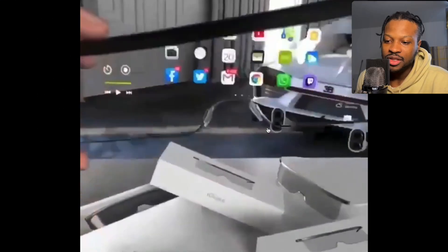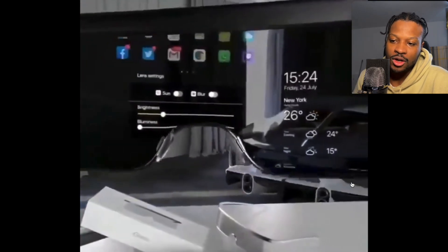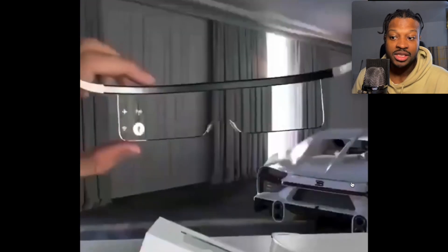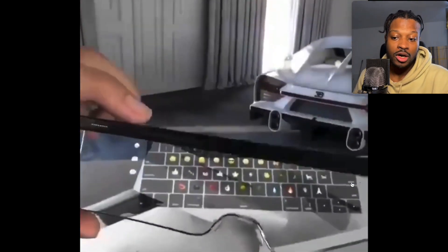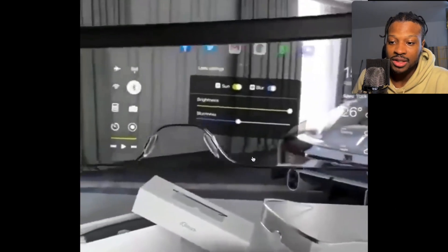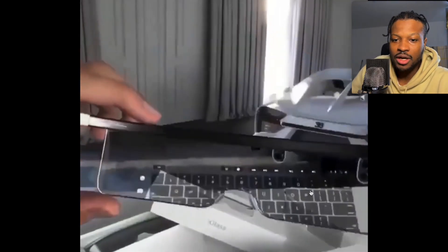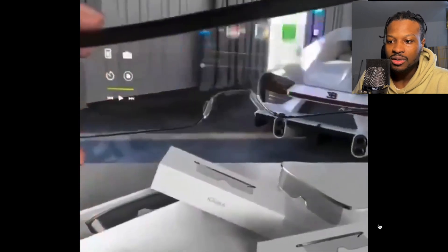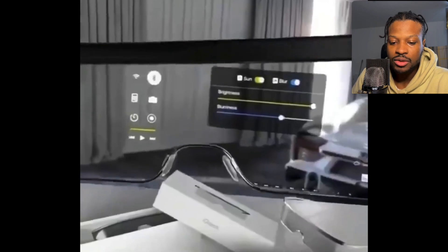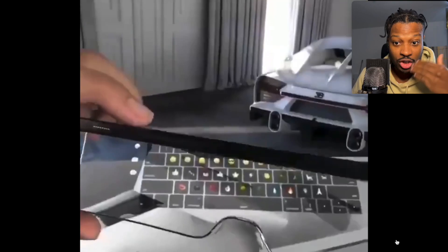I know this is a bit random and off-topic, but this is what Google Glass was supposed to be. This is not VR — this is AR, augmented reality. I hope Google starts making these again. They were working on Google Glass in 2012, 2013, and then they just gave up. Imagine what they would have created 10 years later. But Google loves to create projects and just give up on them.